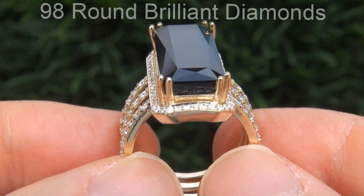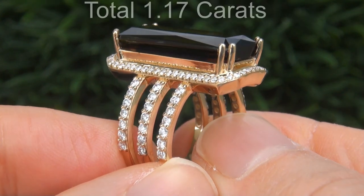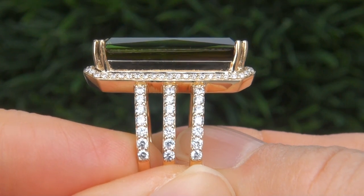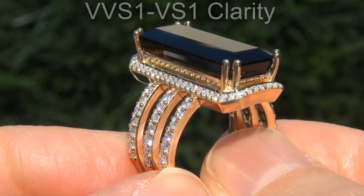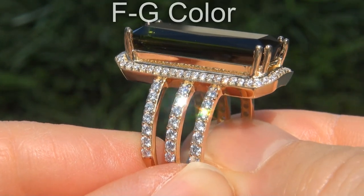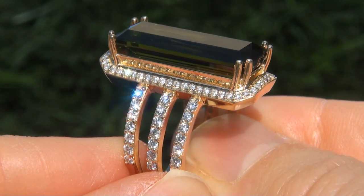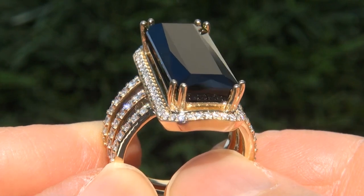There are also 98 round brilliant diamonds that total an additional 1.17 carats. These diamonds are all perfectly clear and completely eye clean, graded at near flawless VVS1 to VVS1 clarity with colorless and near colorless F to G color, offering outstanding brilliance, flash, sparkle and fire as you can clearly see here in the video.